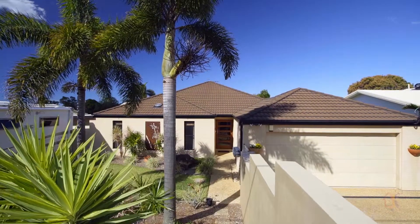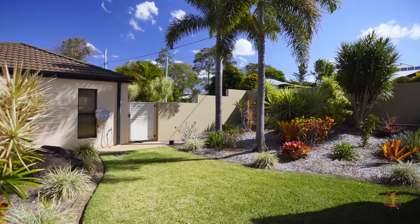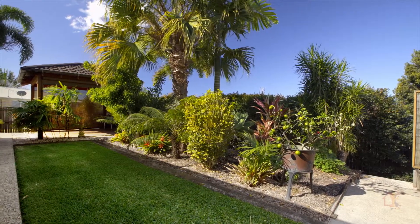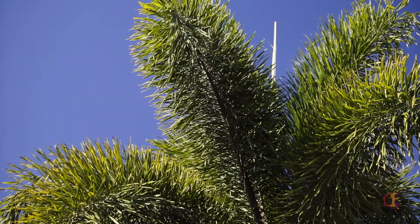Located on top of Buderim in sought-after Tulip Lane is this immaculate home on a fully fenced 811 square meter block, with expansive private north-facing alfresco entertaining and well-established low maintenance gardens.